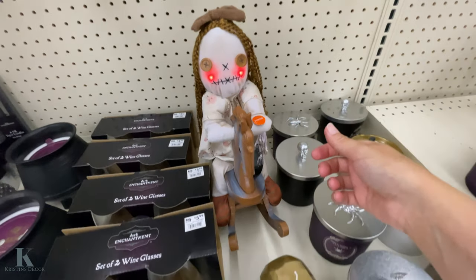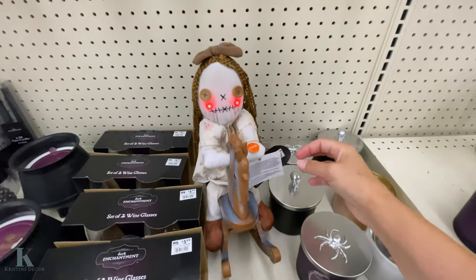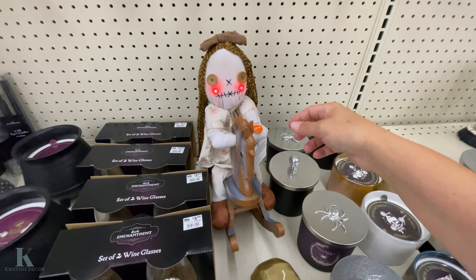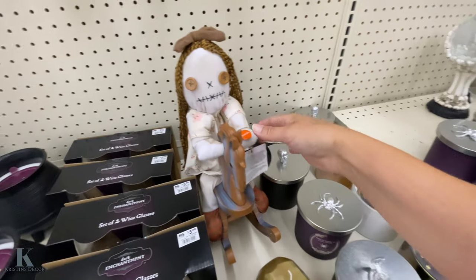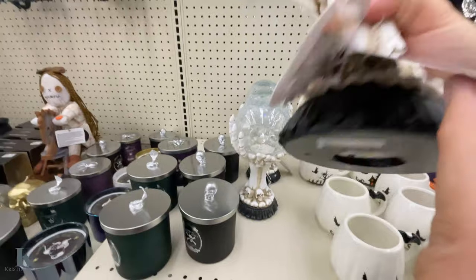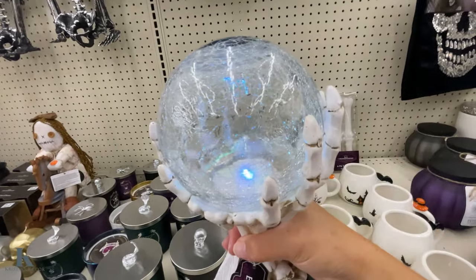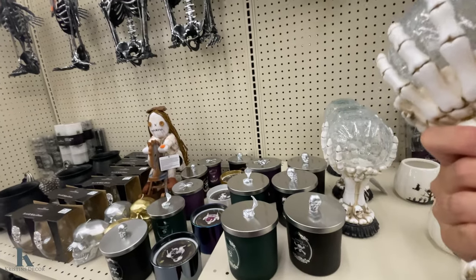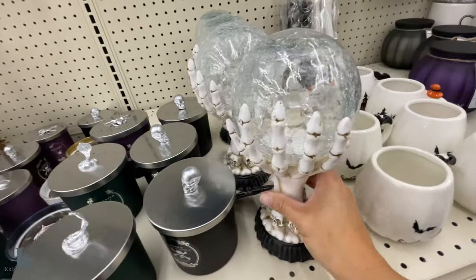This creepy little doll — it's $24.99. This is pretty cool with the skeleton hands, and it lights up. This one is really cute. I'm trying to get a price — it's $14.99 for that.